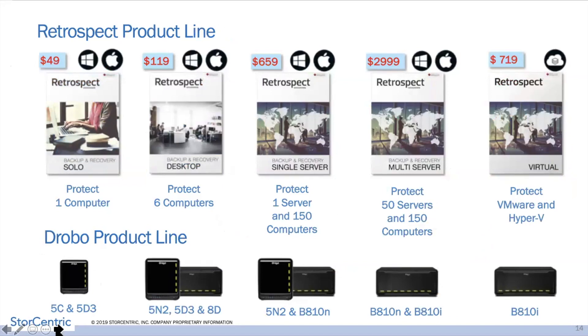Here's the Retrospect product line. Whether you're backing up just one computer with Retrospect Solo — maybe backing up to a 5C — or going all the way up to multi-server where you're backing up 50 different servers and up to 150 desktop endpoints, there's a product for you. Larger deployments will want a bigger Drobo with more performance and storage. We also do virtual VMware and Hyper-V solutions with our virtual product.